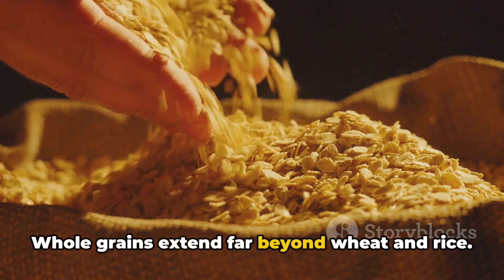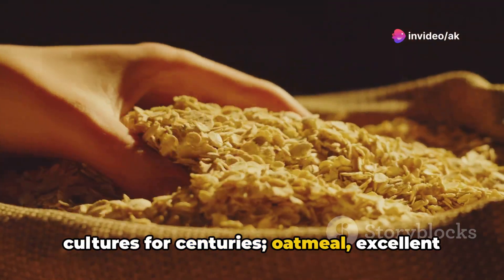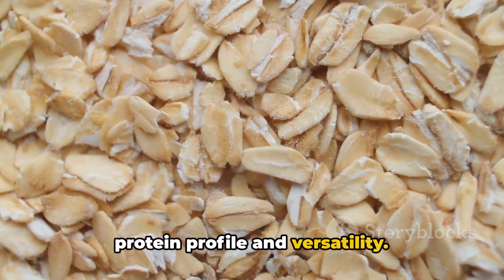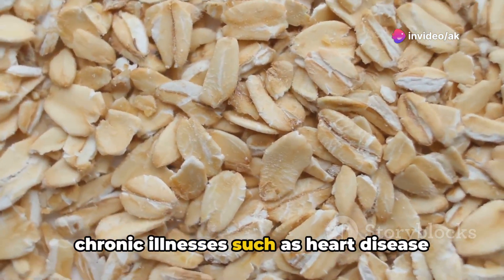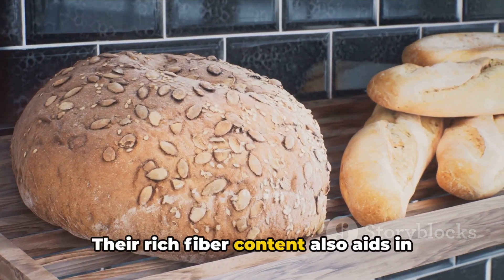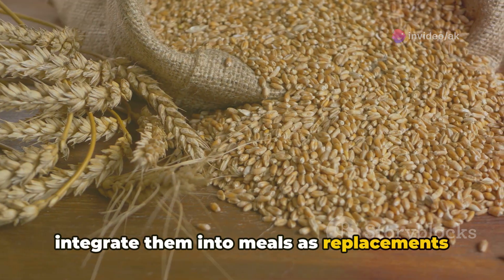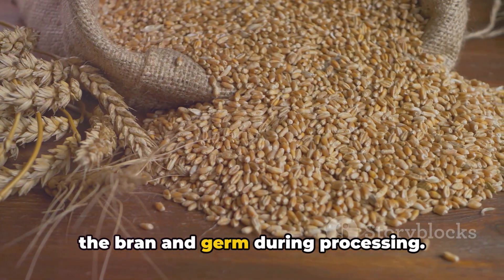Whole grains extend far beyond wheat and rice. Consider barley with its heart-healthy benefits, millet — a staple in many cultures for centuries — oatmeal, excellent for heart health and lowering cholesterol, and quinoa, not technically a grain but a pseudo-cereal praised for its complete protein profile and versatility. Including a variety of whole grains in your diet is crucial. They're known to reduce the risk of chronic illnesses such as heart disease and diabetes, play a role in cancer prevention, and their rich fiber content aids in weight management by enhancing satiety. Integrate them into meals as replacements for refined grains, which lack many beneficial nutrients due to the removal of the bran and germ during processing.